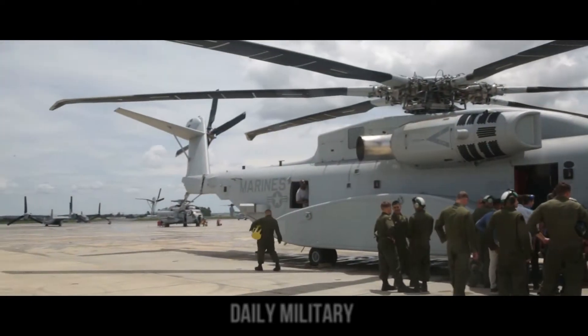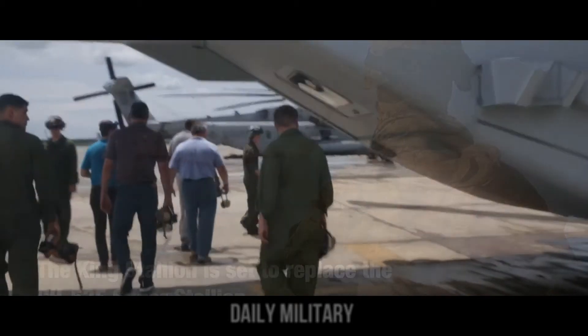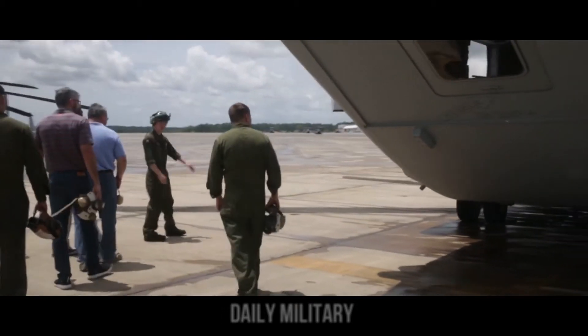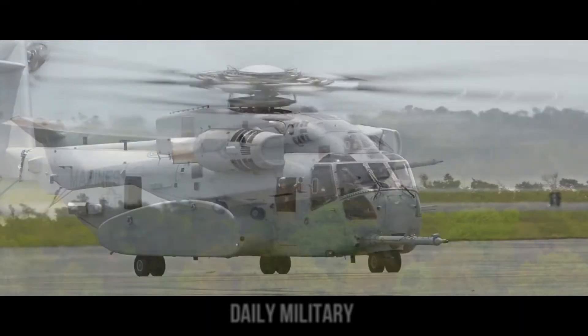It can externally transport 27,000 pounds over 180 nautical miles and has a max external lift of 36,000 pounds, three times better than the legacy aircraft.